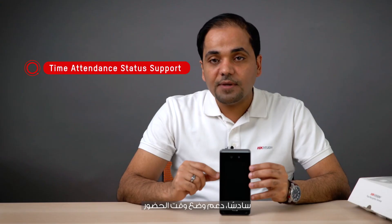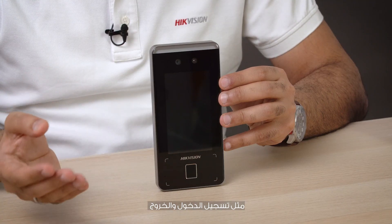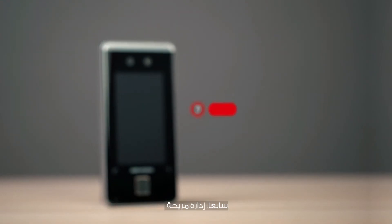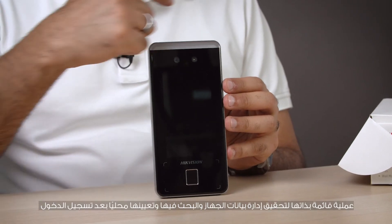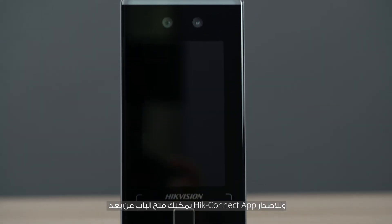Number six: time attendance status support, including check-in, check-out, break-in, break-out, overtime in and overtime out. Number seven: convenient management. Standalone operation allows you to locally manage, search, and set device data after logging in. With the Hik-Connect app, you can remotely open the door, check door events, and even live view the camera.